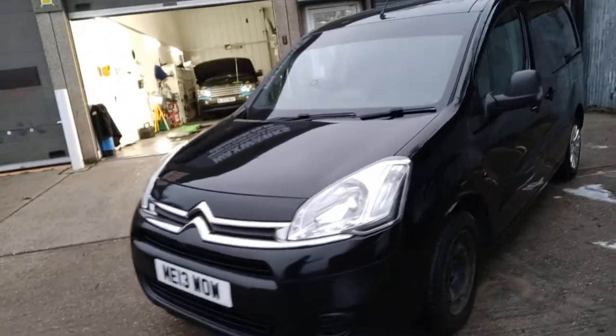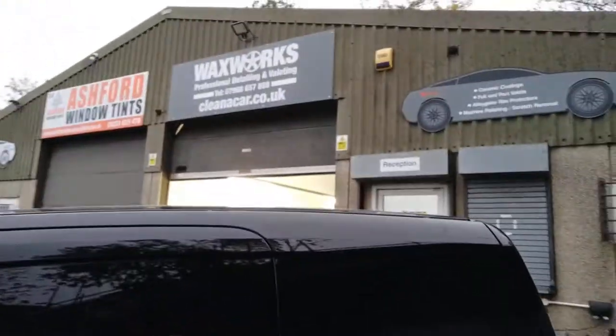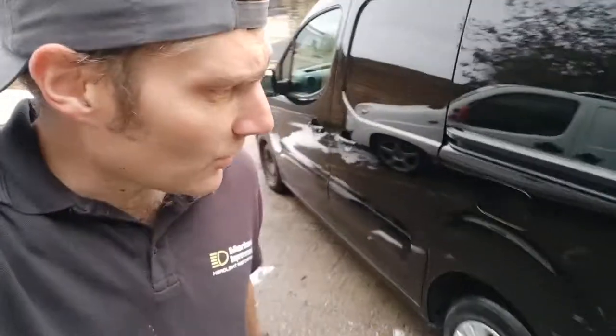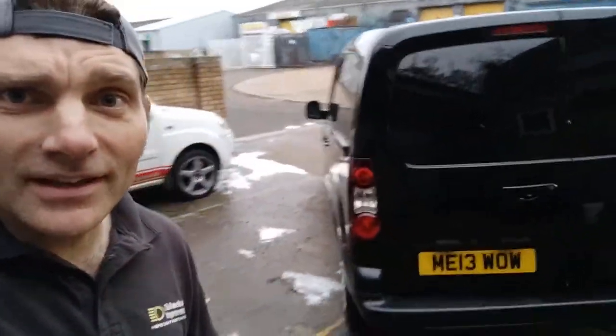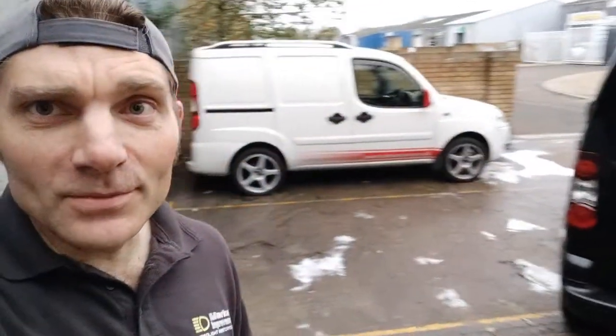Hopefully you can hear me, because it's now started raining. That's Waxworks — that's where I've been today, working on the Range Rover. Thanks for watching. Bit of a rubbish video, but you get the idea. The van's looking amazing, so onwards and upwards with that. Thanks for watching, and don't forget to subscribe.